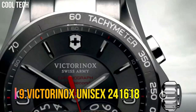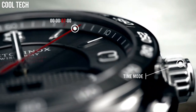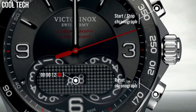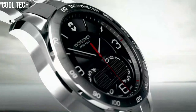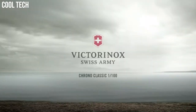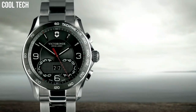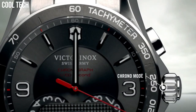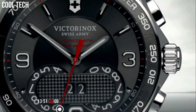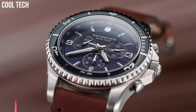Number 9. Victorinox Unisex 241618. Swiss-made 41-millimeter stainless steel chronograph featuring gunmetal guilloche dial and stainless steel bracelet with push-button deploying safety clasp. Features hypoallergenic stainless steel, scratch-resistant triple-coated anti-reflective sapphire crystal, and luminescent hands. Water-resistant to 100 meters, 10 ATM, 330 feet — suitable for swimming or snorkeling, but not for scuba diving. Includes date calendar, tachymeter, small second and 30-minute counter, and applied numeral.